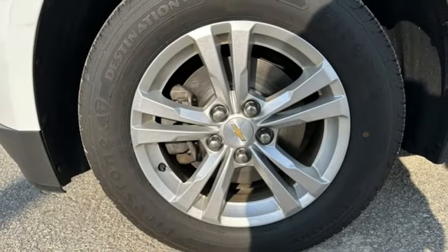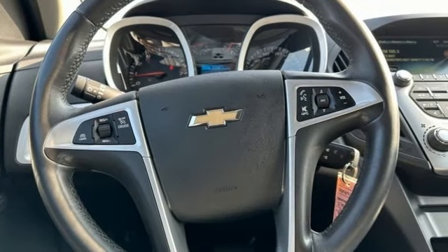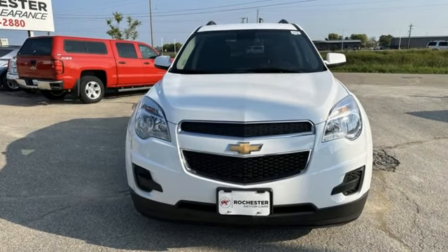The Car Connection remarks, whether you're moving into the Equinox from a mid-sized car or from a more truck-like SUV, you'll find a lot to like in the cabin design. Chevy, 100 years of icons.